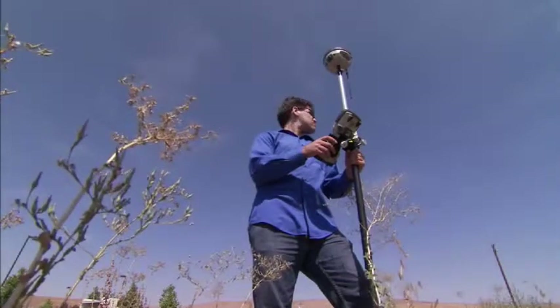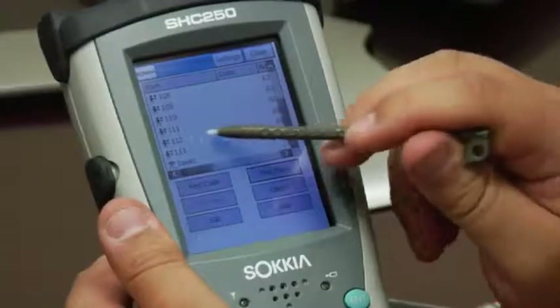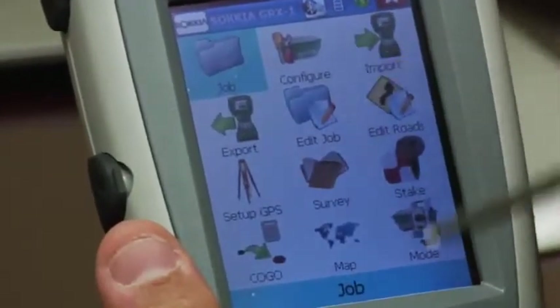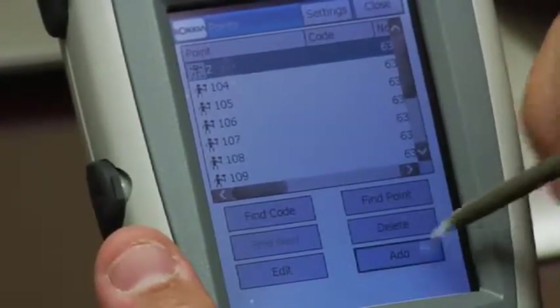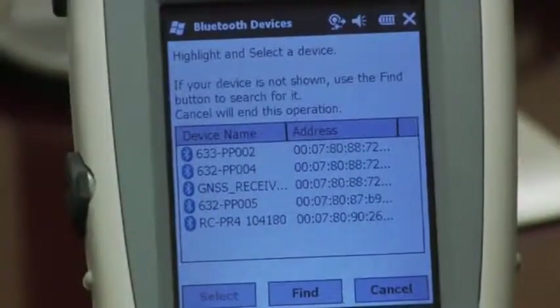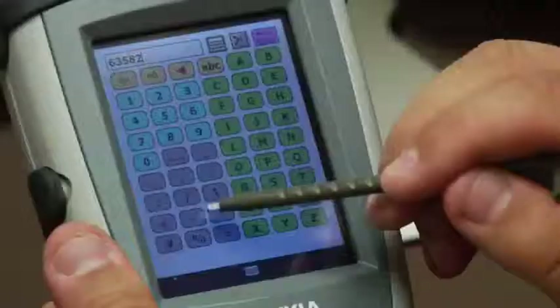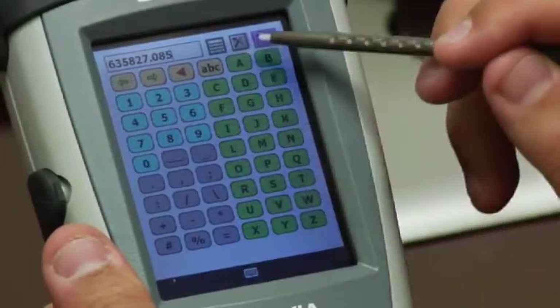Sokkia has two great choices for field controllers. The compact, rugged SHC250 touchscreen controller runs the brand new Windows Mobile 6.5, a sophisticated operating system that's a joy to use. With Bluetooth and WLAN connectivity, an SD memory slot for portable memory, and a bright full-color screen, the SHC250 is a great choice.